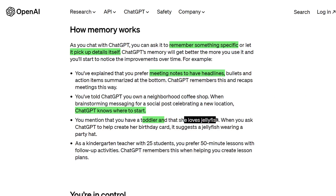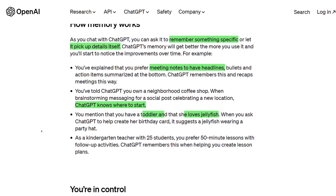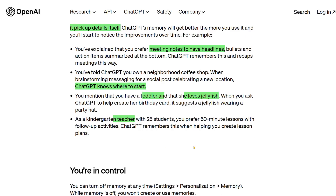You mentioned that you have a toddler and she loves jellyfish — when you ask ChatGPT to help create her birthday card, it suggests a jellyfish wearing a party hat. And if you're a teacher, it'll remember information about your students when making lesson plans, etc.